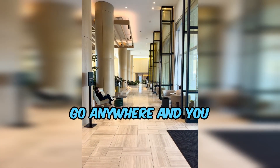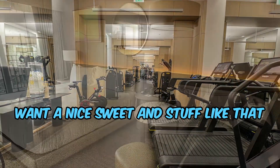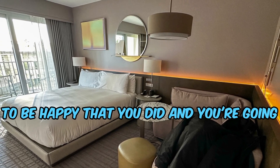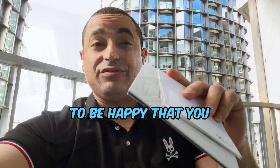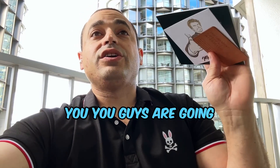If you want to stay at a hotel and not go anywhere, and you want spa amenities and a nice suite, you're going to pay for it here — but you're going to be happy that you did. You're going to be happy that you took your loved one here: spouse, girlfriend, boyfriend, whatever. You guys are going to love this place.